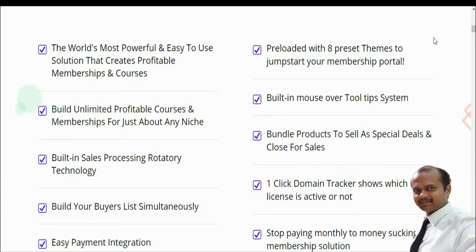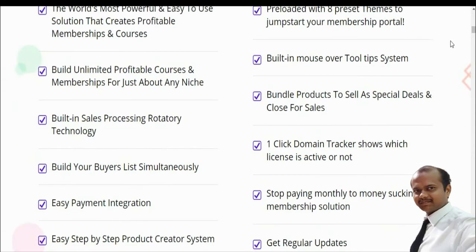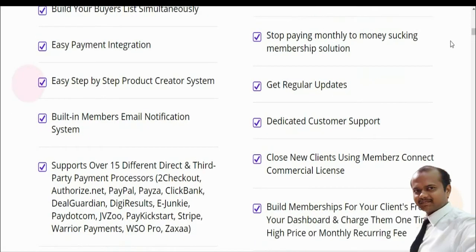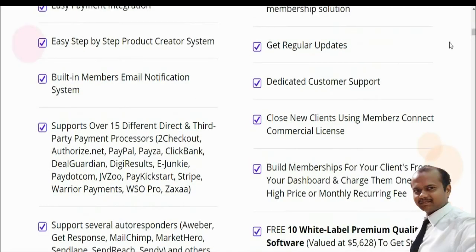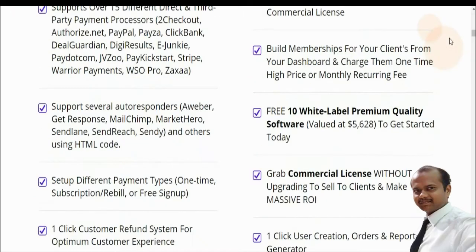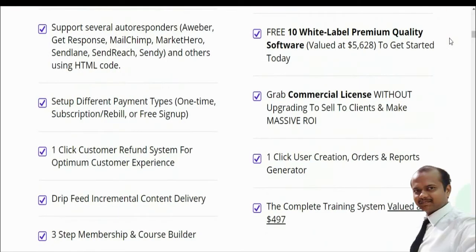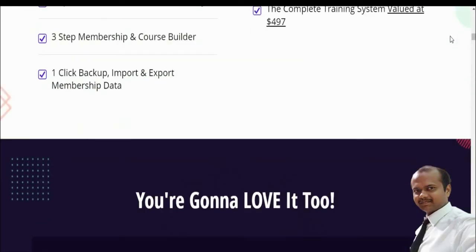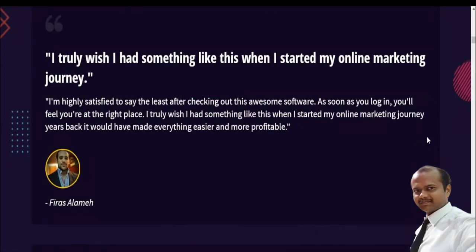Pre-loaded with tips to jumpstart your partnership products, built-in tools, and the ability to bundle products to sell on special deals. There's a one-click domain tracker to monitor license activity, no monthly fees, regular updates, and dedicated customer support. You can also serve clients using Members Connect with your commercial license, charging one-time or monthly recurring fees, plus free white label premium software and one-click user integrations.